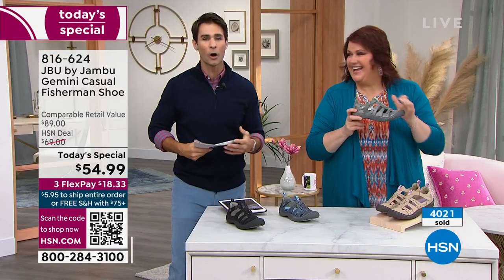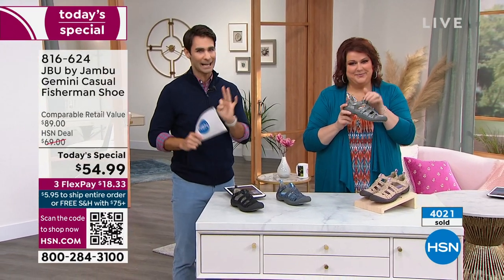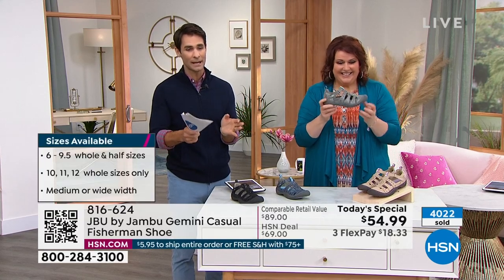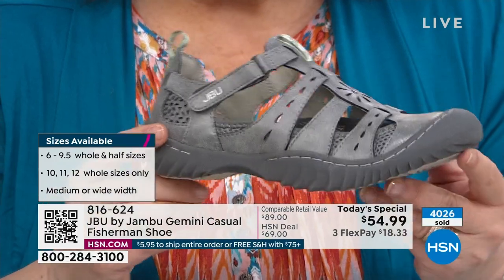It's going to be March in two weeks — this is just in time. Quick update — take a look at your screen — over 4,000 sold and it's not even 8:30 in the morning on the East Coast yet. That's how quickly these are going. Here is your item number: 816-624. It's important to go to hsn.com right now.